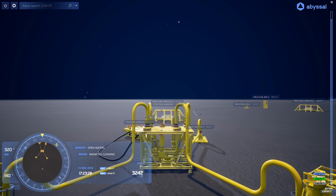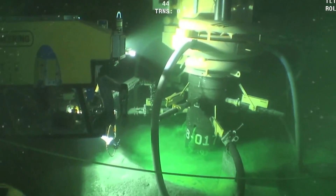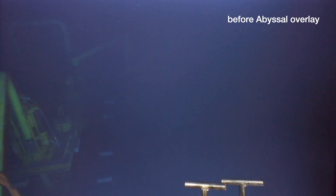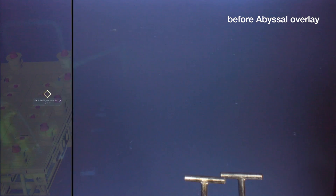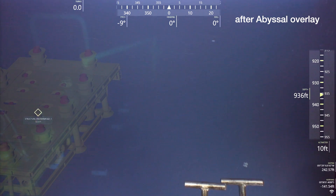In a lot of our operations, when ROVs descend to the bottom of the ocean, they will stir up a lot of sediment and current. Because we're using visual cameras to see things, the sediment blocks our view. With augmented reality, you get an overlay of a 3D model on the actual video images you see from the ROV, which greatly assists the ROV pilot in navigating.